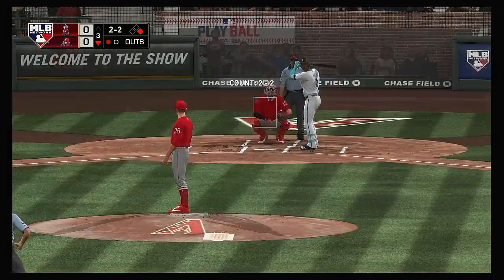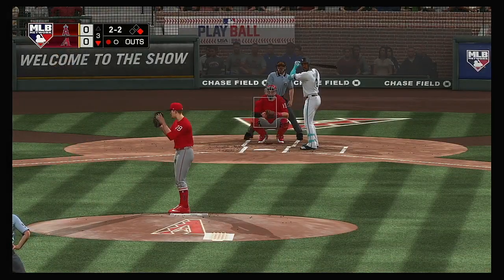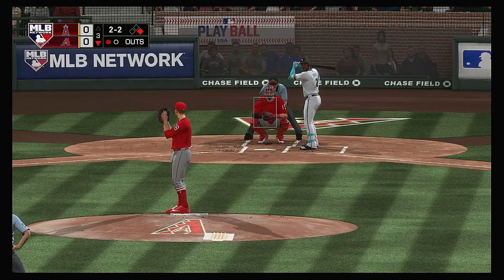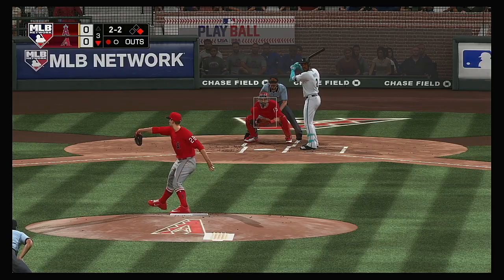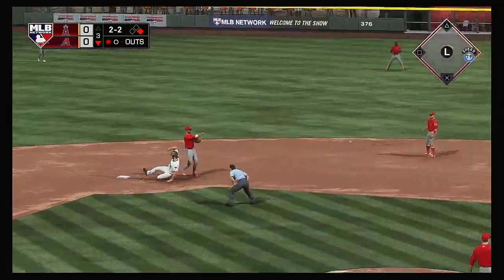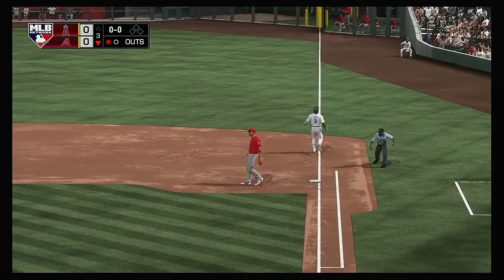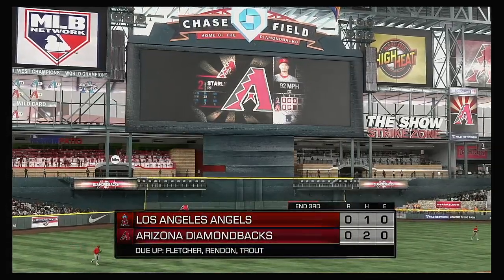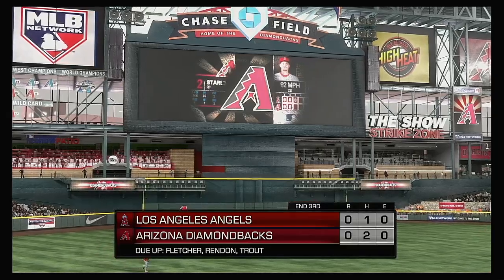Here's Starling Marte — it was a flyout for him to start the home first. Hit out toward second, fielded cleanly by Simmons, on to first. And for the second time in three innings, they've bounced into a double play, and with this one the side is retired.